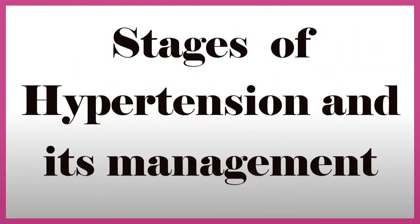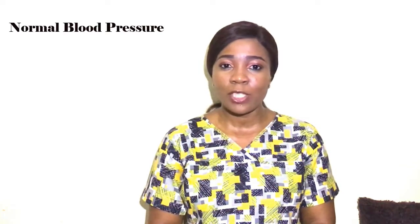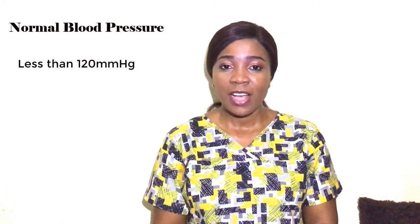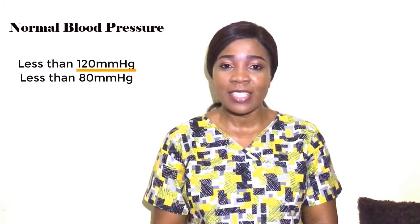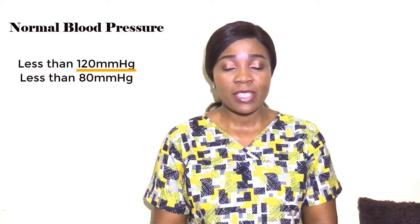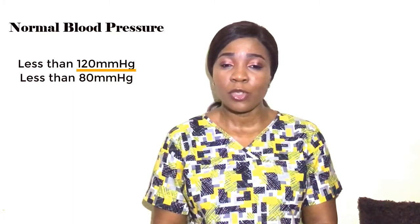Stage one — normal blood pressure: the top number or systolic pressure is less than 120 mmHg and the bottom number or diastolic pressure is less than 80 mmHg. Here, no treatment is required or necessary, but you should monitor your blood pressure to be sure that it remains within the normal range.